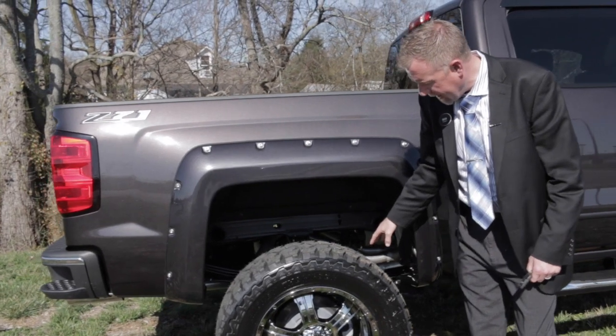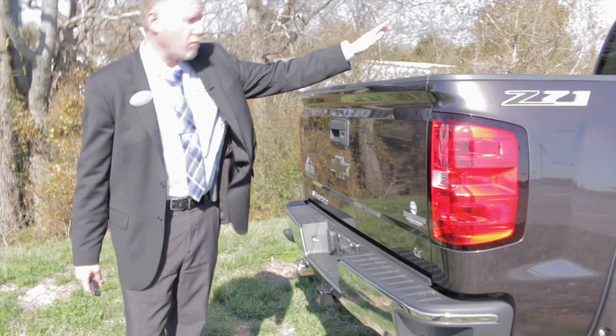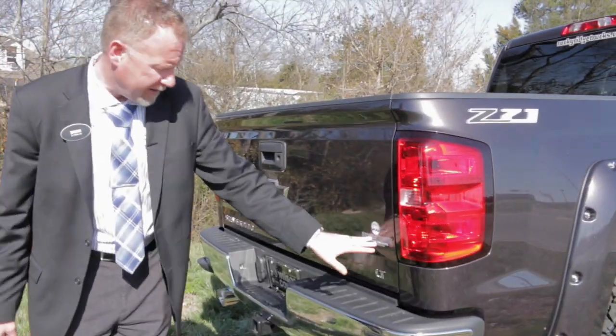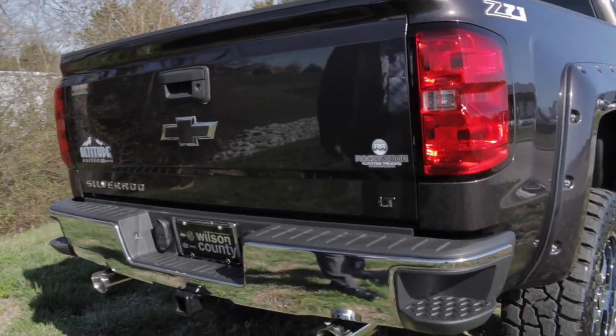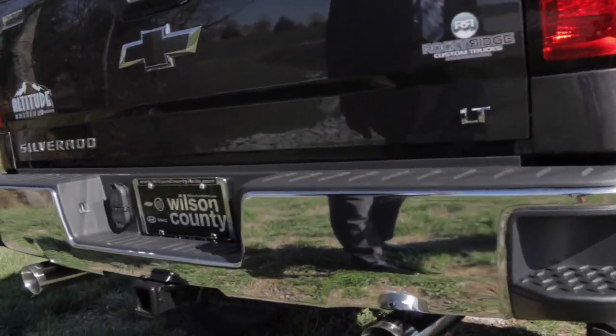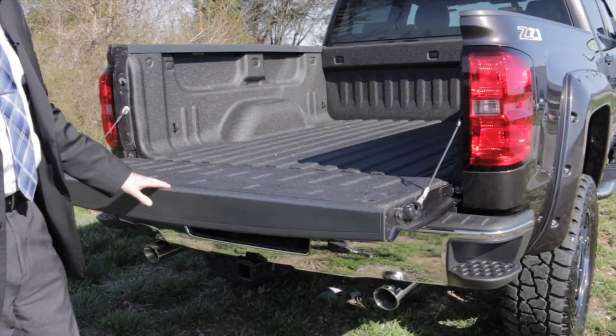373 axle in the back, so you've definitely got a nice wheel opening here. Up on the back glass, they've got the Rocky Ridge decals on the back as well. It's got Flowmaster dual exhaust. You also have the factory remote start, so it's got a nice little rumble to it. It's got a spray-in bed liner.